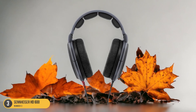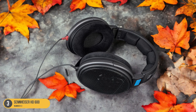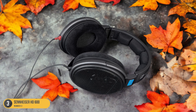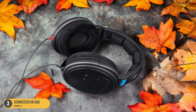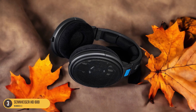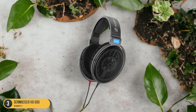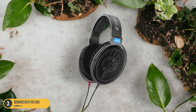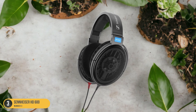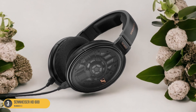One of the standout features of the HD 600 is its natural tonal balance, providing a clean and accurate representation of your music across all genres. Whether you're a music enthusiast or a professional mixing engineer, these headphones offer a reliable and transparent audio experience. The comfortable padding and adjustable headband ensure long listening sessions without discomfort, ideal for extended studio sessions or immersive gaming experiences.